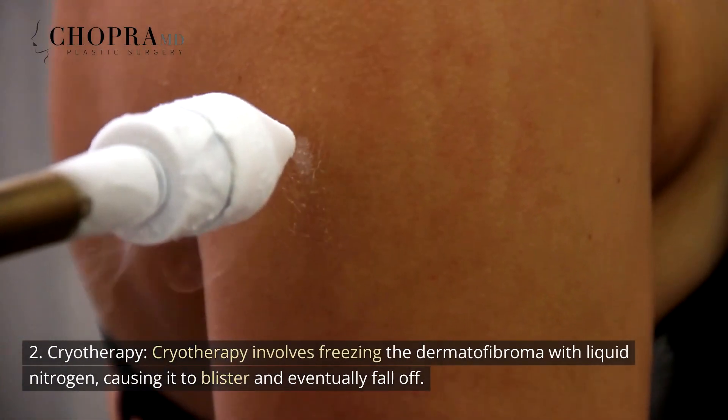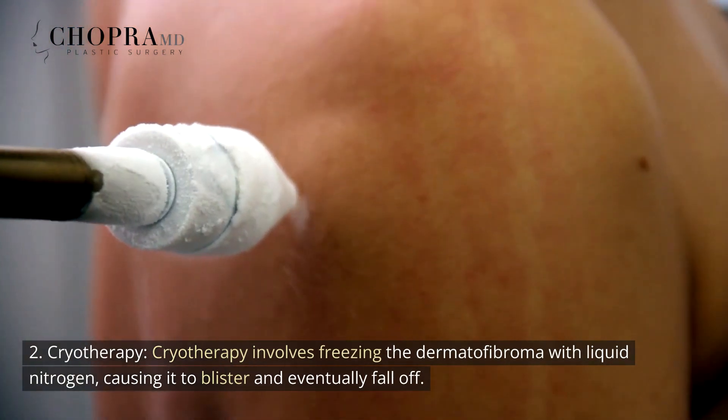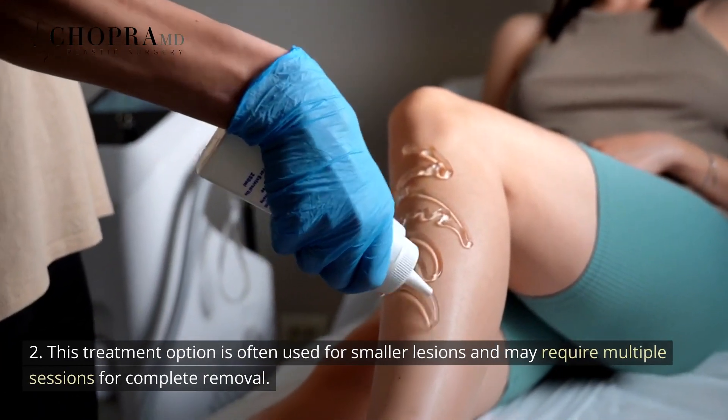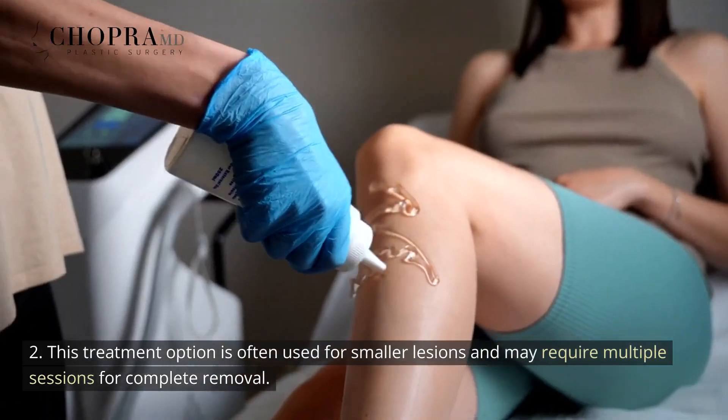Cryotherapy involves freezing the dermatofibroma with liquid nitrogen, causing it to blister and eventually fall off. This treatment option is often used for smaller lesions and may require multiple sessions for complete removal.